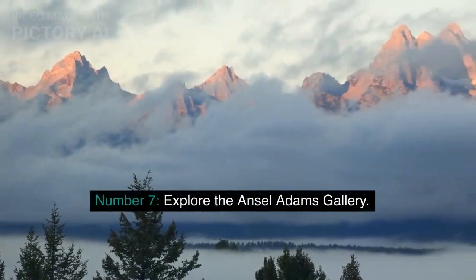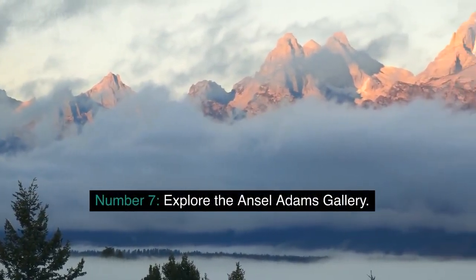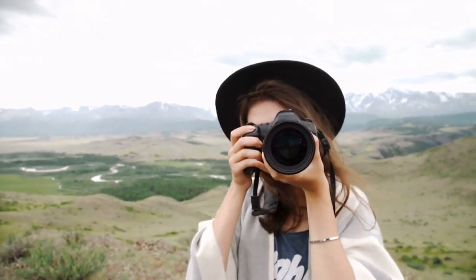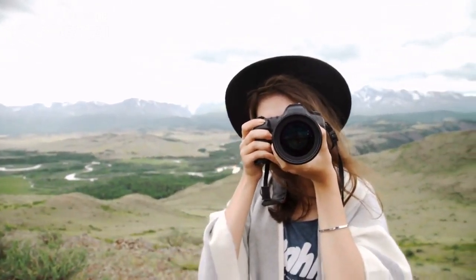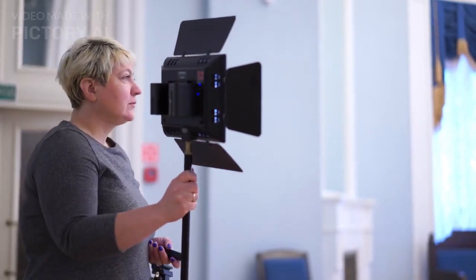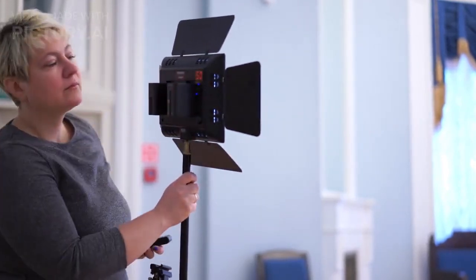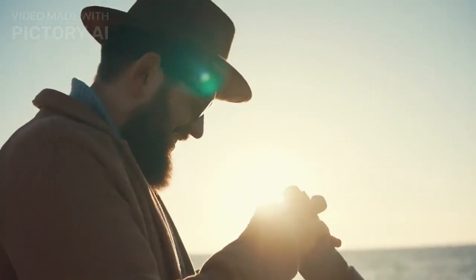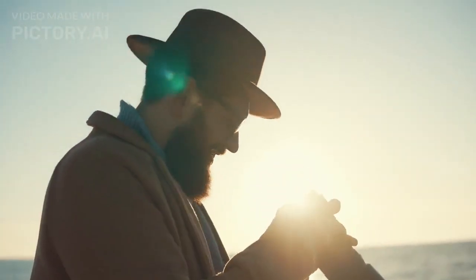Number 7: Explore the Ansel Adams Gallery. The Ansel Adams Gallery is a must-visit for anyone interested in photography or the history of Yosemite. The gallery showcases the work of Ansel Adams, one of America's most famous photographers. You'll also find work from other renowned nature photographers, as well as books and postcards to take home as a souvenir.